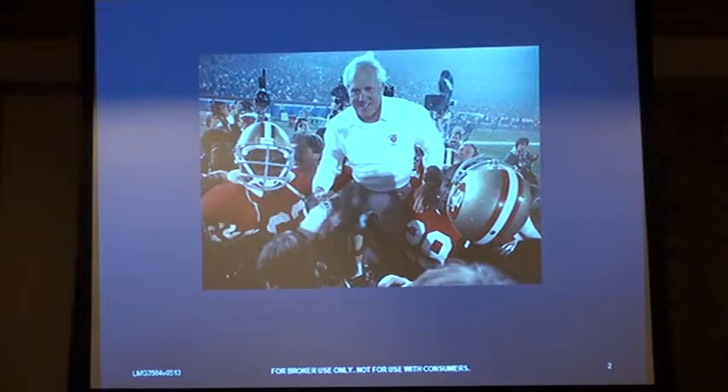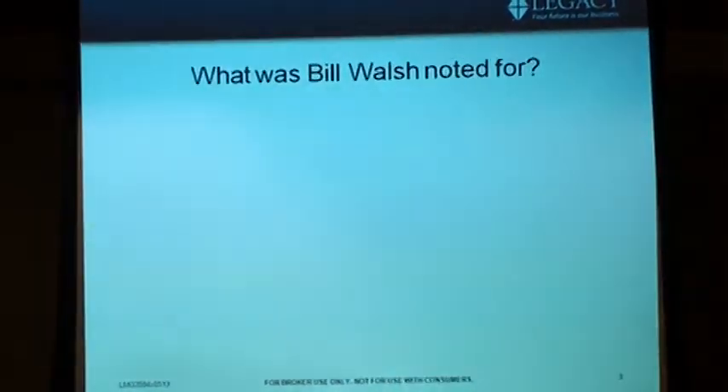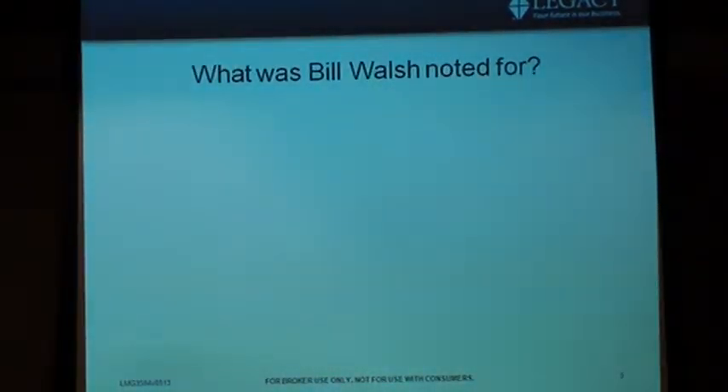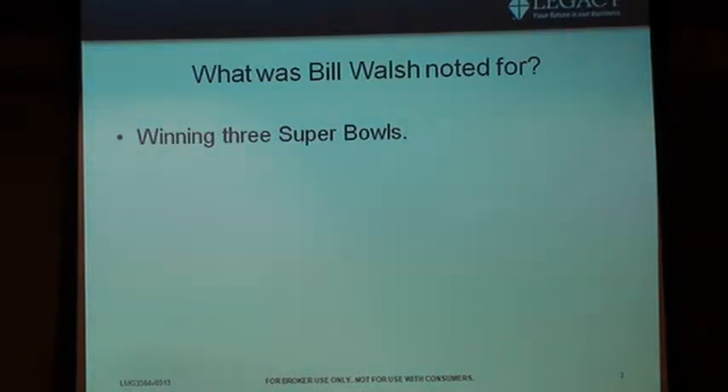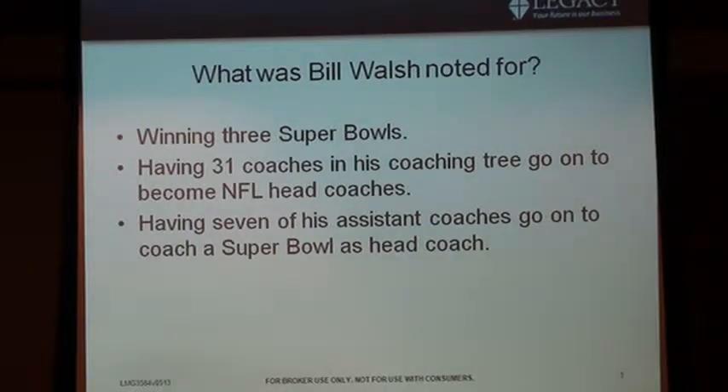Does anybody know about Bill Walsh? Successful football coach — West Coast offense. He won three Super Bowls. There are only four coaches who have won three or more Super Bowls, so he's an elite winner. What I found interesting is not just whether people can do things, but whether they can duplicate their process. He has 31 coaches in his coaching tree who have gone on as head coaches in the NFL, and seven have coached in the Super Bowl with five winning it. So he does something right.